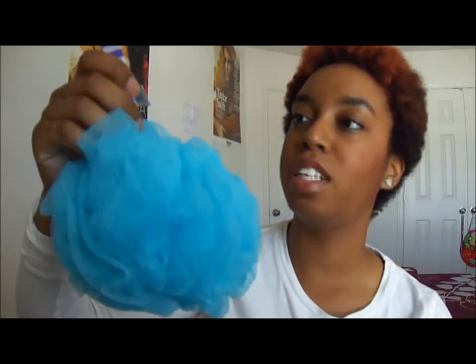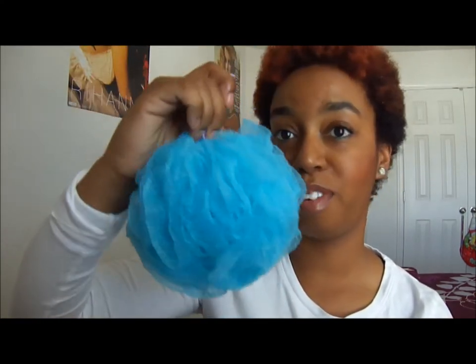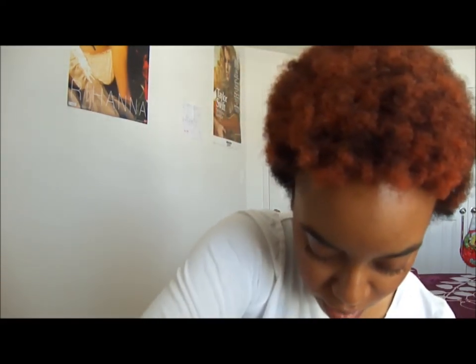Then I got this loofah, or whatever you want to call it, and this was $1.50. Then I got five lip glosses and they were all $3 a piece.